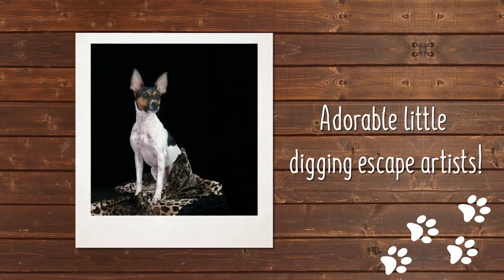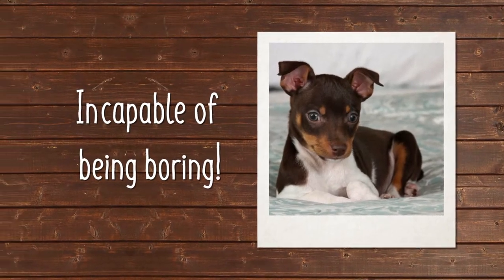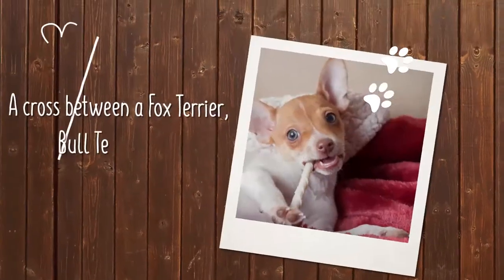Members of the Rat Terrier dog breed are adorable little digging escape artists and incapable of being boring. The Rat Terrier is an American breed that is the result of working with the Fox Terrier, Bull Terrier, and Old English White Terrier.